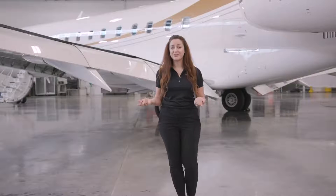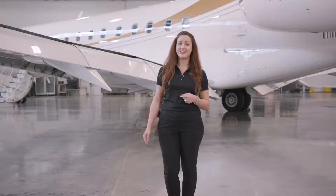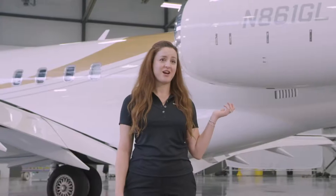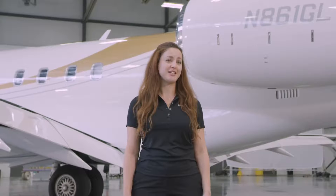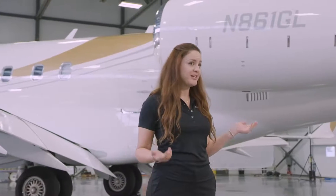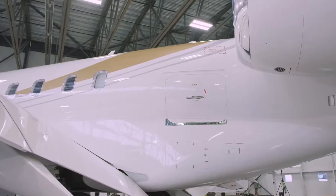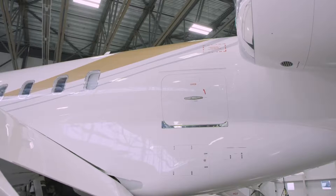Imagine forgetting an important item in your luggage — wouldn't you be annoyed if you could not get to it at any time? In this aircraft, you can always retrieve your belongings. The large baggage bay is accessible at all times during the flight with no altitude or time restrictions, because it is safely located well in front of the engines.